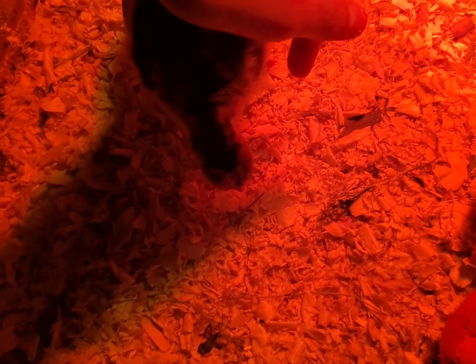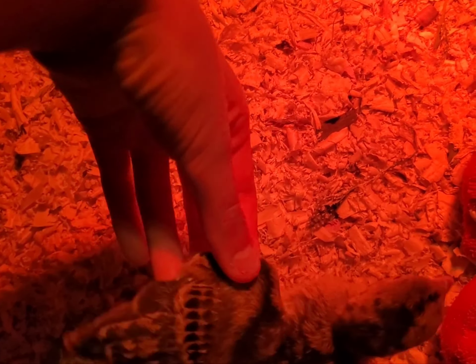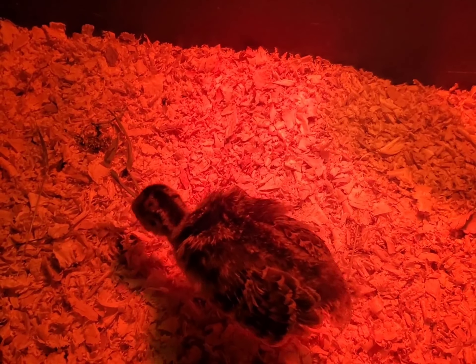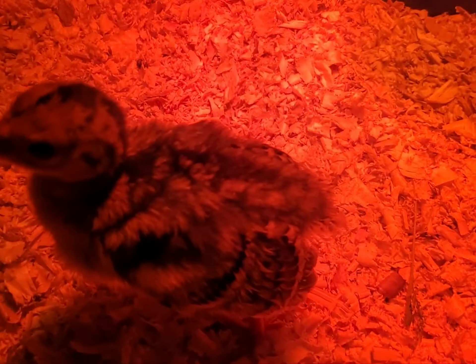Let me see if I can pull out her wing for you. Look at that. Huge. When she was born, if you've seen the wild turkey hatches, she didn't have any feathers on her wings. This is just one week old and a day old, and she's already developing little tail feathers.